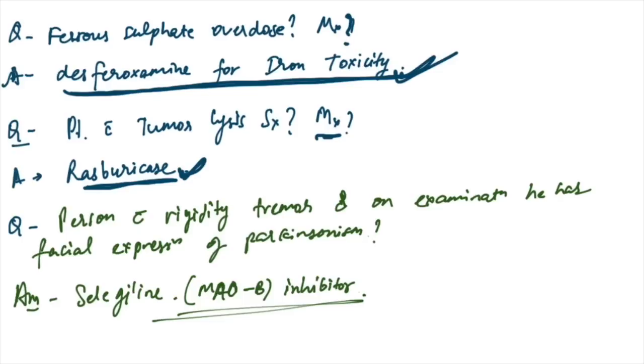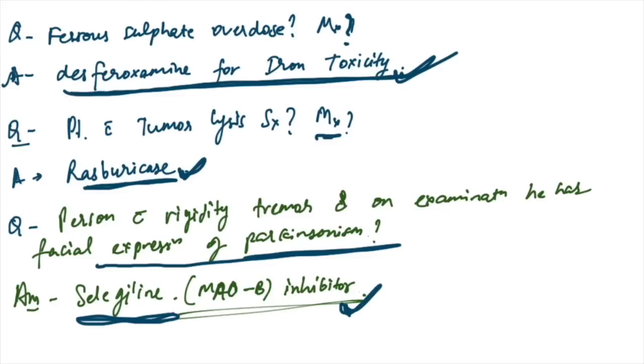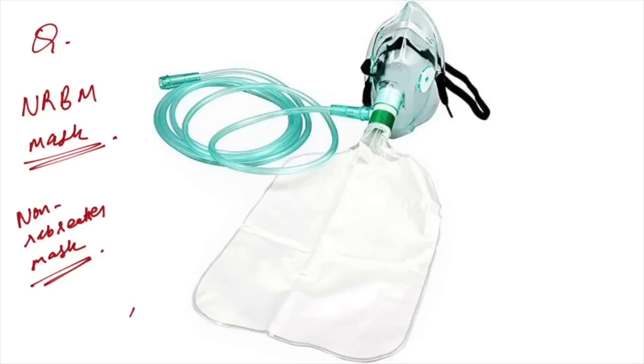Person with rigidity, tremor, and facial expression of Parkinsonism — management: selegiline is the drug of choice. These are MAO-B inhibitors. A non-rebreather mask (NRBM) image was asked to identify — this is the NRBM, the non-rebreather mask.